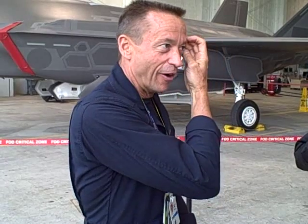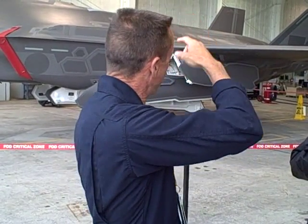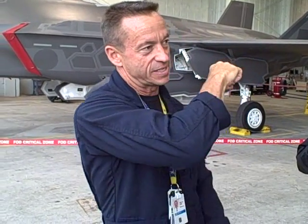They hold two 2,000 pound bombs — one 2,000 pound bomb on each side and a radar guided missile on each side. The bombs are hung in there. There are no external fuel tanks; it's all inside the airplane, and it holds more than 18,000 pounds of gas.